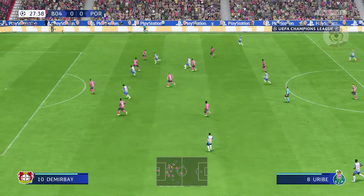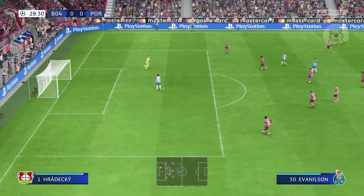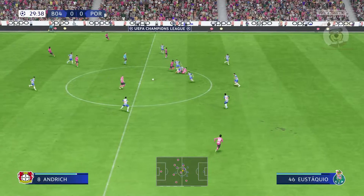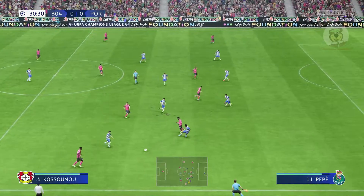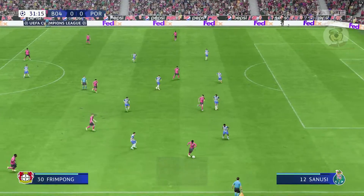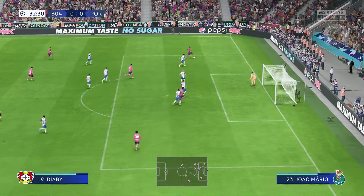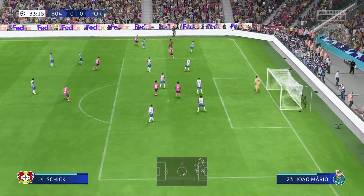Uribe. It's there for him. What a big chance that was. Keeper has the ball. Hudson Odoi. Schick. Odilon Kusunu. Tah. Accurate pass upon accurate pass. Kerem Demirbay. Here's Patrick Schick. Diaby. Possession and patience — the watchwords.